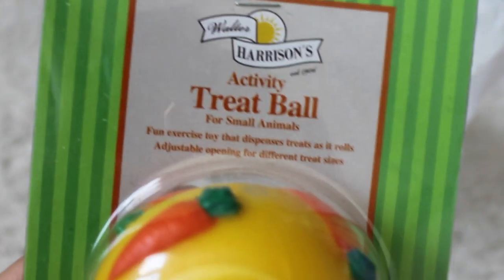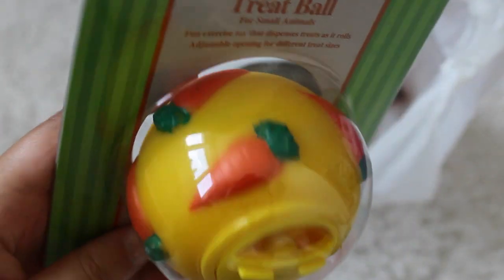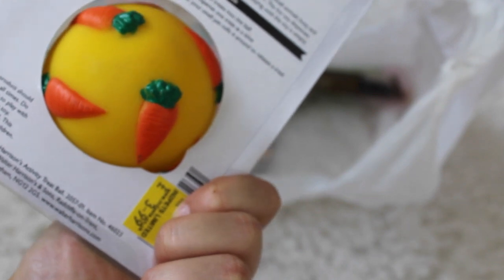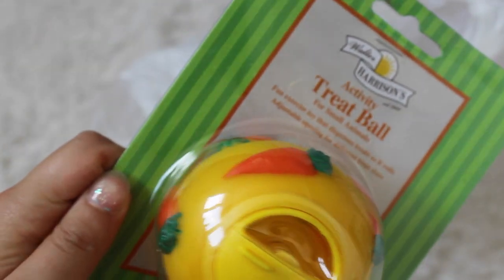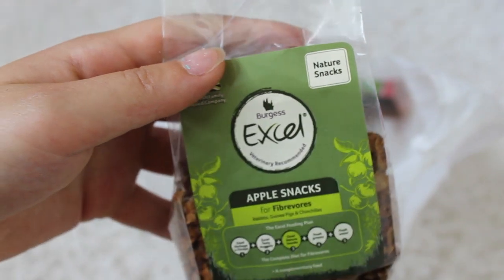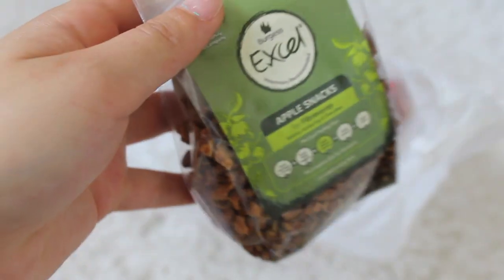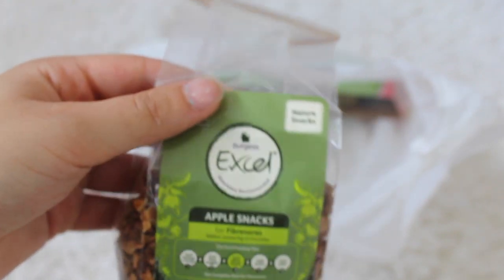The next thing I got is one of these activity treat balls and it's one with cute carrots. This costs £3.99 which was a bit expensive, but the rabbits or my guinea pig will love it. I then got some Burgess XL apple snacks for her bunnies - these look delicious and they cost £1.99.